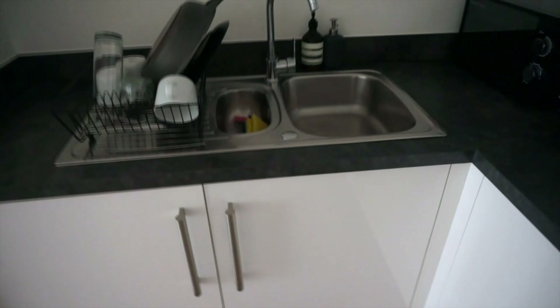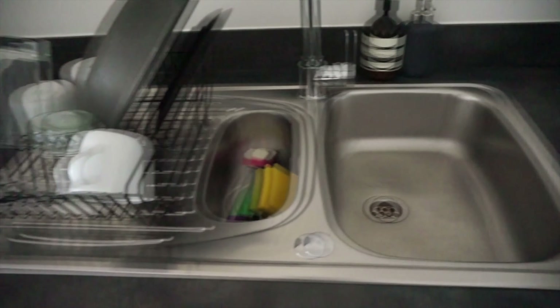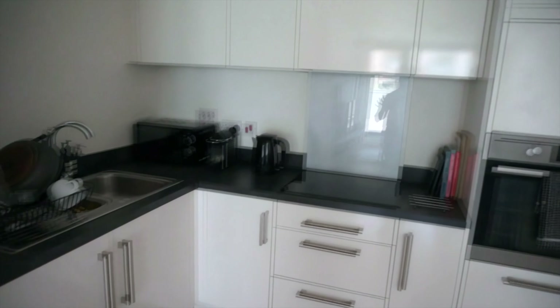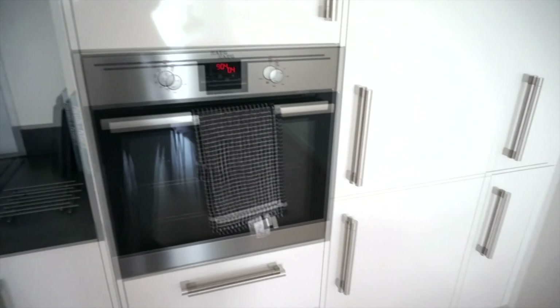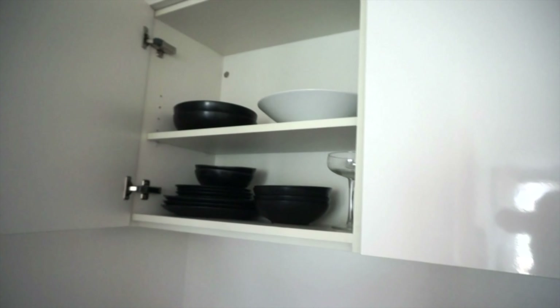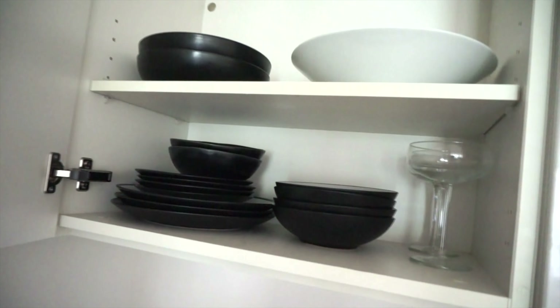We have a sink built into the surface which is great, but I really wish there was more worktop space for cooking — it gets really cramped when two of us are in here. There's loads of drawer space, a built-in oven, a built-in fridge and a built-in freezer at the bottom with lots of space. We want to get a shelf to hang pots and pans on the wall to free up cupboard space. The cupboards are stacked with black and white plates, and the doors don't slam, which I love.